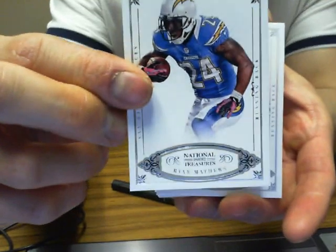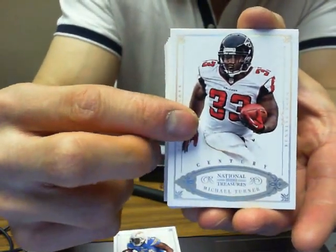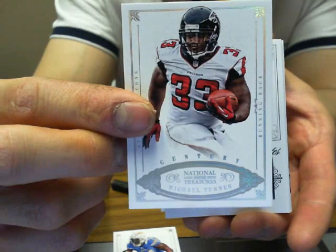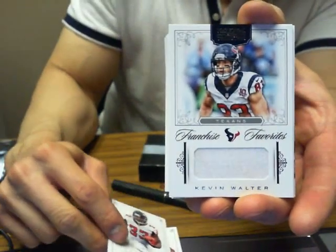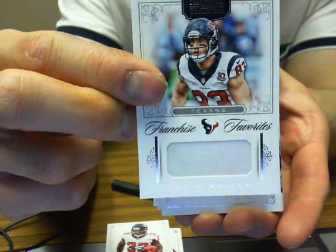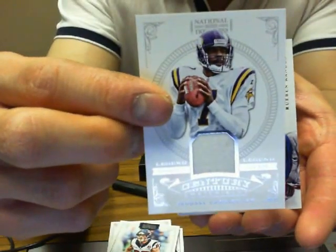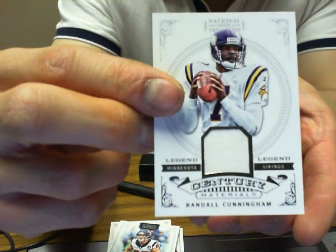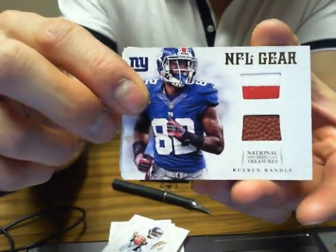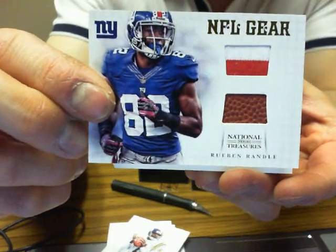We have a Ryan Matthews base for the San Diego Chargers, 84 of 99. We have a century base of Michael Turner, 8 of 25 for the Falcons. We got Franchise Favorites Jersey of the Houston Texans — Kevin Walter, 19 of 20. Next one is Randall Cunningham for the Vikings, 29 of 99, Century Materials Jersey. Next one is NFL Gear of Reuben Randall for the New York Giants, 47 of 49 — football and jerseys.